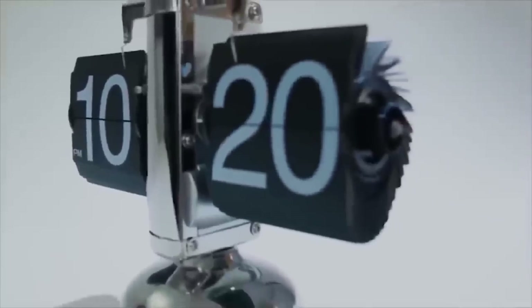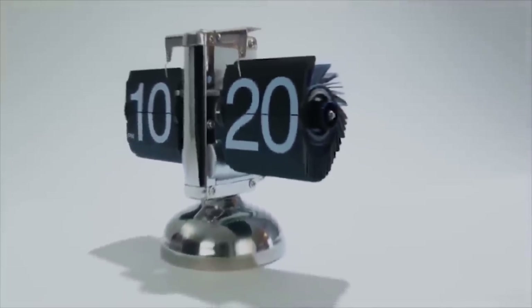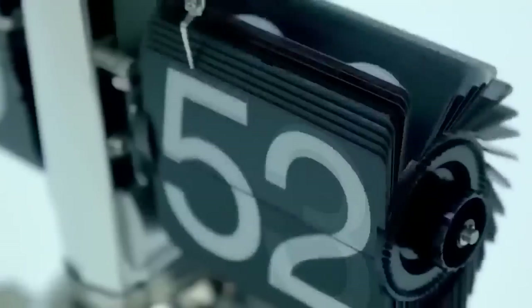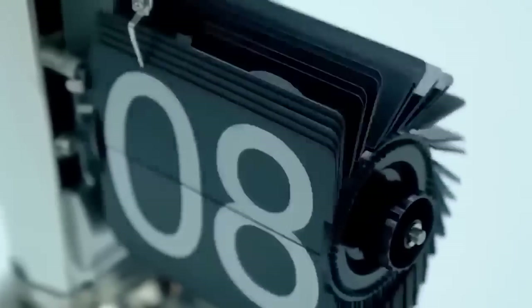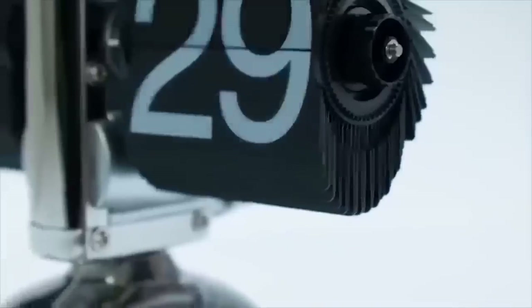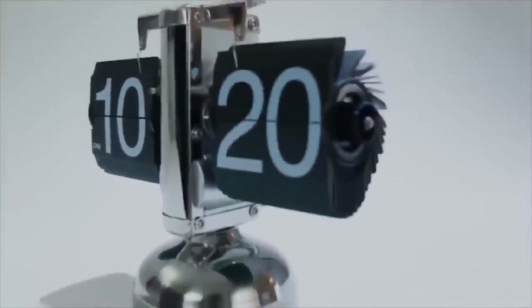This is a table clock with a flip dial — the epitome of style. The case is made of stainless steel and the flip plates are made of durable acrylic. Time is shown in a 12-hour format. Such watches are a creative and unusual gift, as well as an amazing decoration for any workplace or room. They transport you to the past with their retro design, precise movement, and pleasant sound.